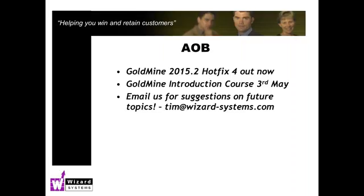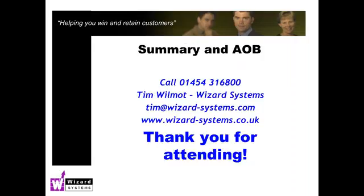Please email me for any suggestions on future topics. We always love to show something that doesn't take too much time — maybe 10 minutes or so — that is relevant to a wide audience, not just a niche specialist topic. Please let me know: Tim Wilmot, tim@wizard-systems.com. Thanks very much for your time this morning. Watch out for the recording, please let me know of any future topics, and thanks for your support of Goldmine and my company. Have a good day and we'll hopefully catch up with you next week to show you that exciting new reporting tool. Thanks very much indeed.